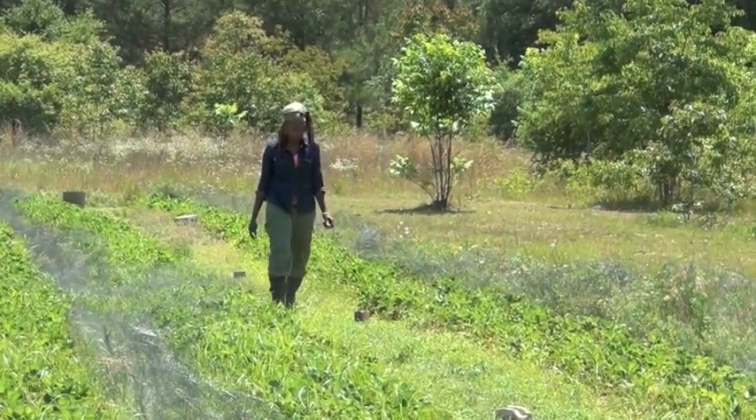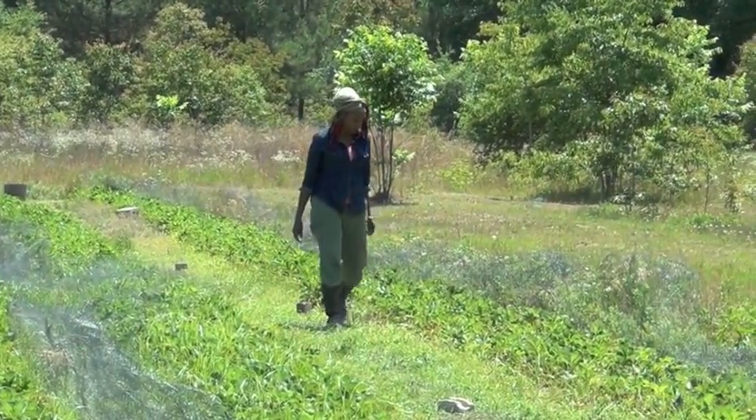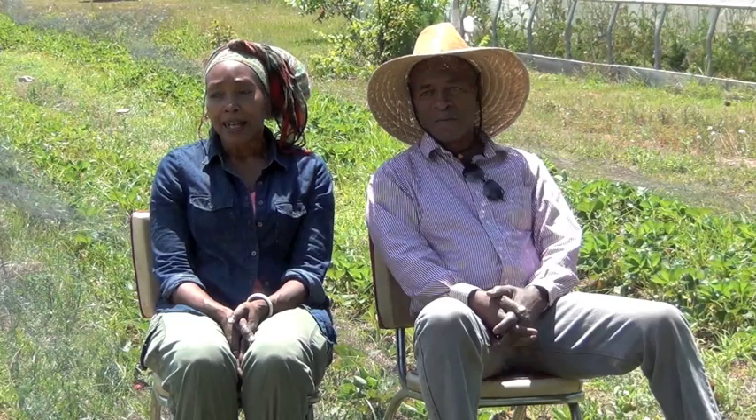My grandmother was a great small farmer growing all kinds of vegetables, and she had orchards of peaches and pears and walnut trees, pecan trees, all kinds of poultry and some goats and dairy cow, and she loved this farm so much.